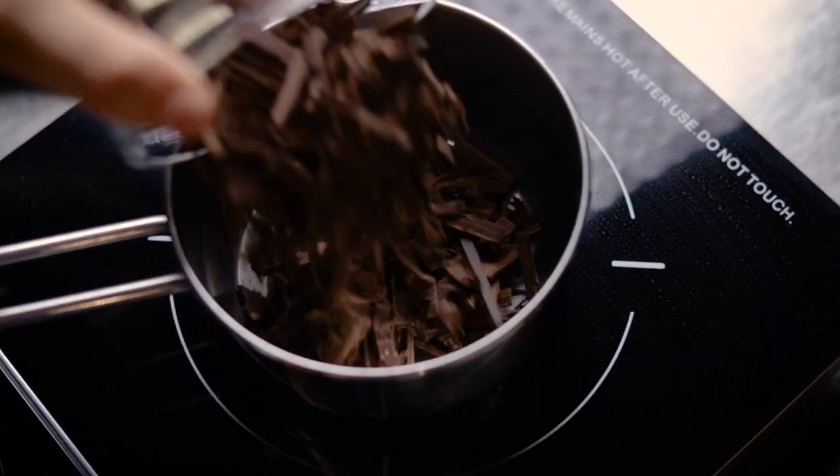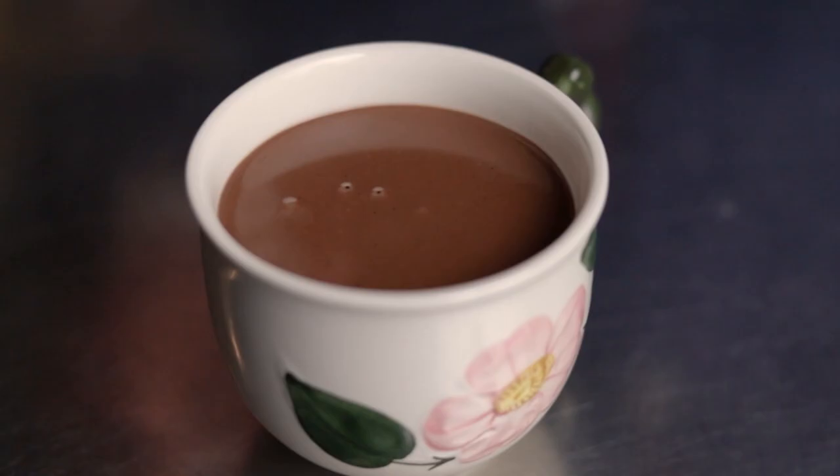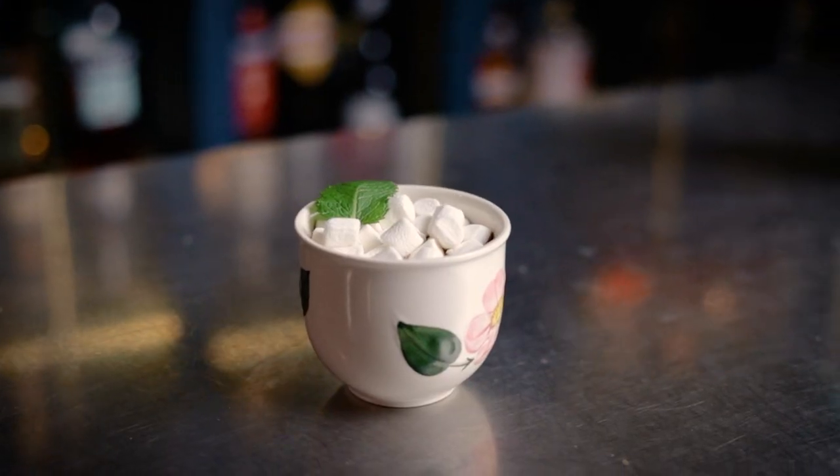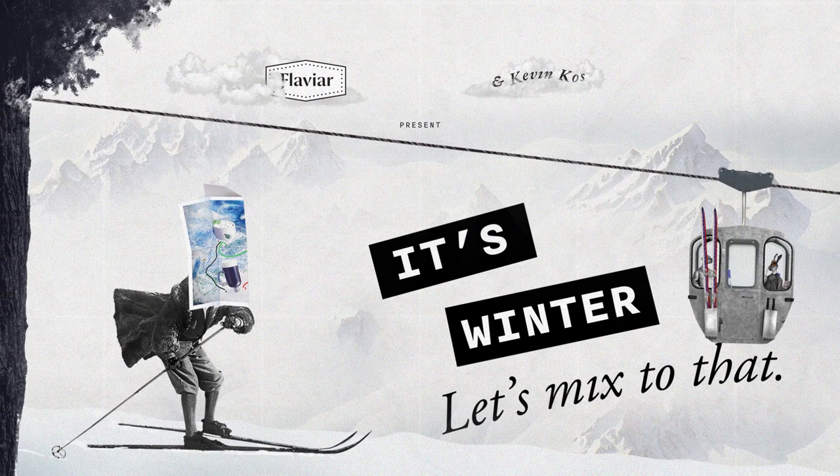Hi everyone, I'm Kevin Kos. Today on Let's Mix To That, we're keeping ourselves warm with hot cocktails. An ice-cold martini or a mint julep full of crushed ice just don't hit the same when it's snowing outside your window. So let's mix something to warm not just your heart but your whole body.